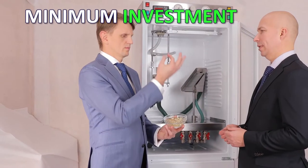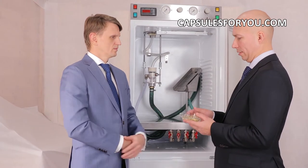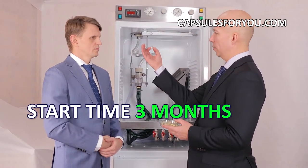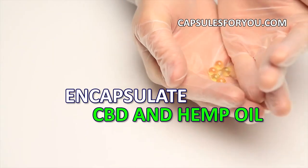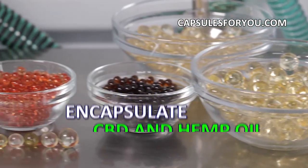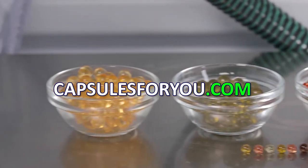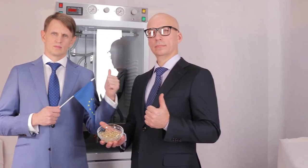The specialists of our company will give you a detailed description of our equipment features, make recommendations on preparation of your premises, help with finding raw materials, adjust equipment and train you to work on it. We send equipment and delegate our specialists to customers all over the world.